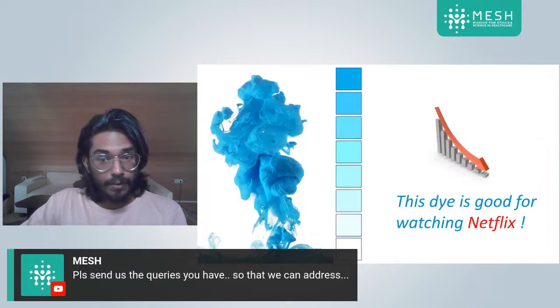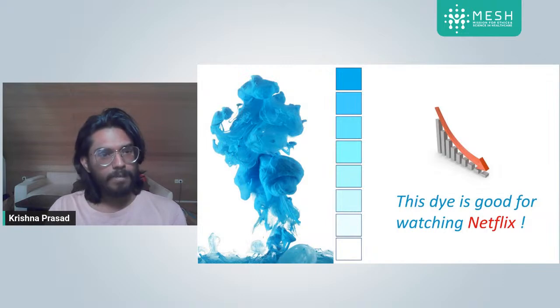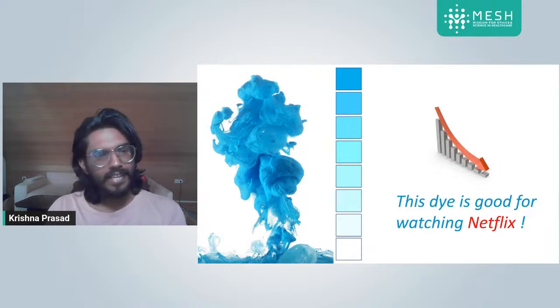So imagine that you are doing an experiment where you are diluting a colorful solution, measuring the intensity of each solution, writing a thesis, and publishing it in a reputed journal — and your conclusion is: 'the dye is good for watching Netflix.' What would your reaction be? Definitely you'd say that the experiments don't coincide with the conclusions. The conclusion is diametrically opposite, or has no connection with the experiments or the theoretical questions you wanted to explore.